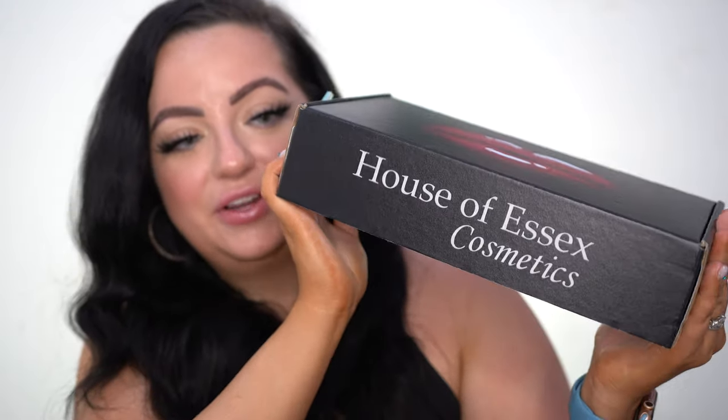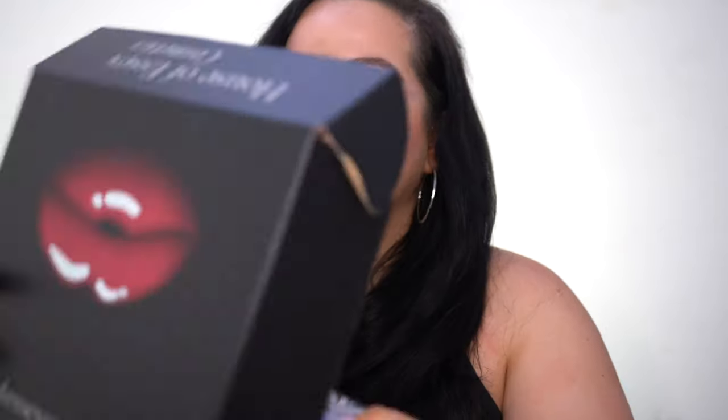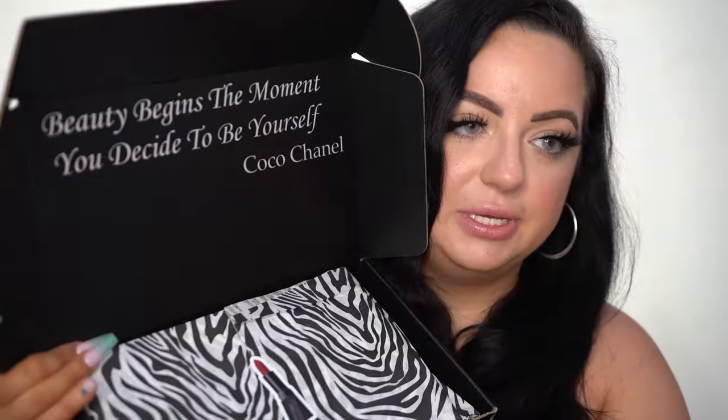This is the box — isn't it so pretty? It is very luxurious. We're going to go ahead and open it. I got a little card — it says 'Beauty begins the moment you decide to be yourself' — Coco Chanel — one of my favorite quotes of all time. Then there's a little sticker: 'All the best from House of Essex Cosmetics.' There are three pouches in the front: black, silver, and white.